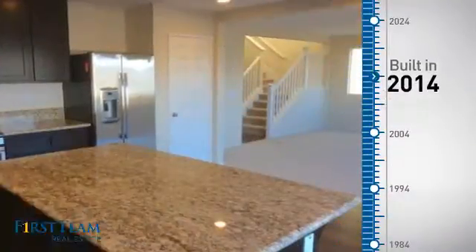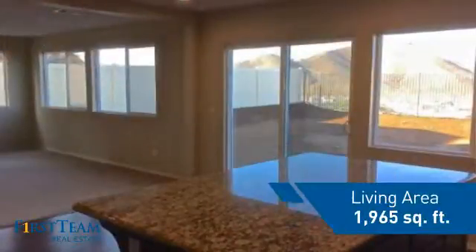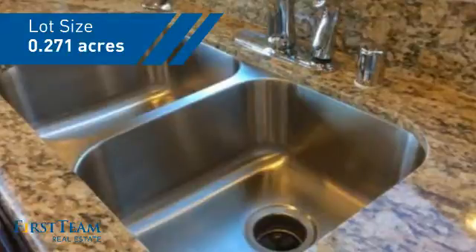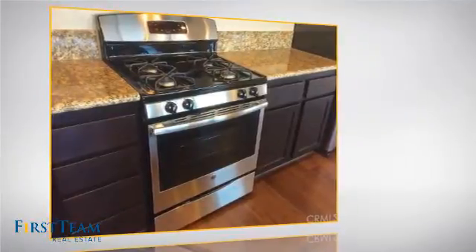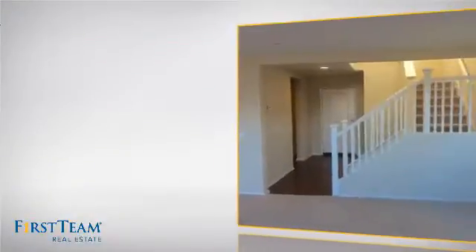This property was just built and features over 1,900 square feet of space, giving you a spacious layout to play host or kick back and relax after a long day. Inside you'll find 4 bedrooms so everyone has a private space to come home to, as well as 3 full bathrooms.